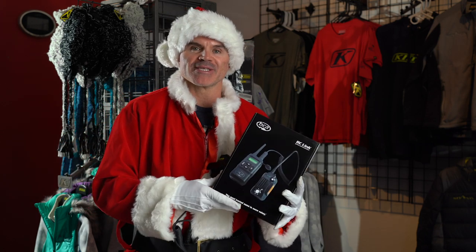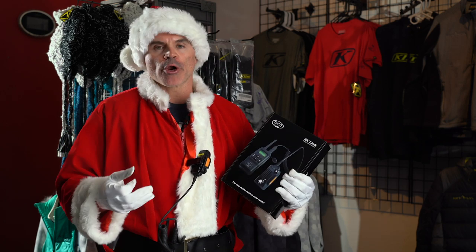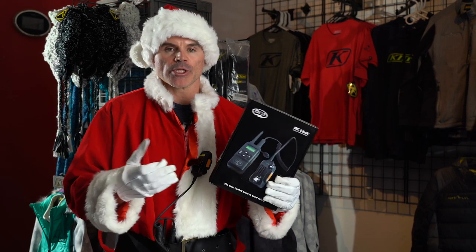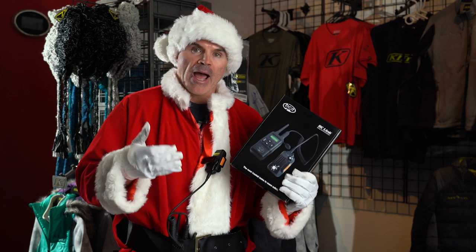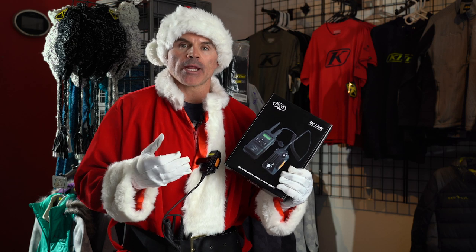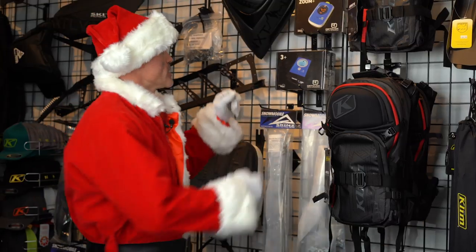The BC Link radio from BCA is another awesome Christmas gift, just over a hundred bucks but an unbelievable gift. Along with your probe, your shovel, your pack, and your transceiver, having good communication amongst your riding group is really important. The BC Link radio would be an awesome Christmas gift.